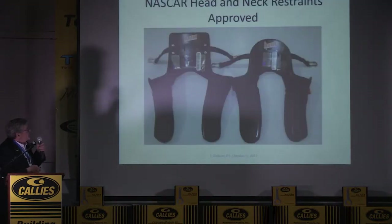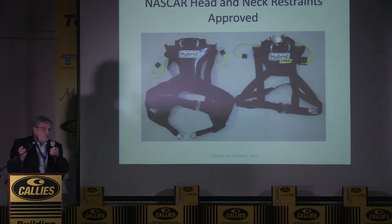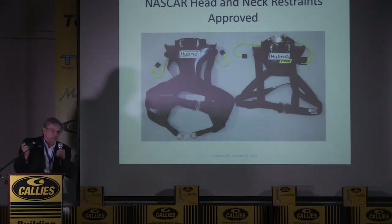Here are two HANS devices that are approved. We have other devices — these are hybrid devices. All these devices are sold by Simpson Performance.